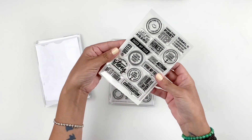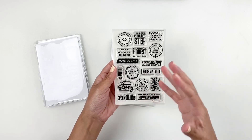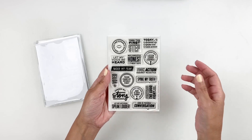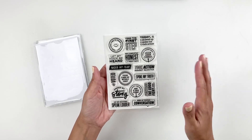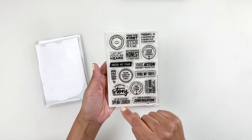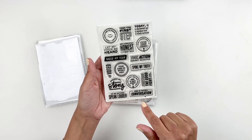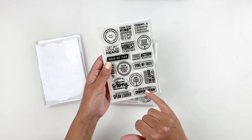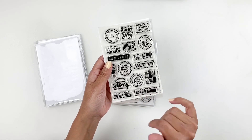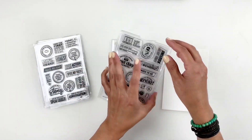This one is called 'Big Wins' and I really enjoy stamps like this where I can document accomplishments — mine, my kids', my family's, whatever the case is. Things like 'faced my fears,' 'voted,' 'took care of myself first,' 'shared my story,' 'had a tough conversation.' Really cute. I love 'had a tough conversation' — I have those a lot with my own kids, so I'm going to be using that a lot.